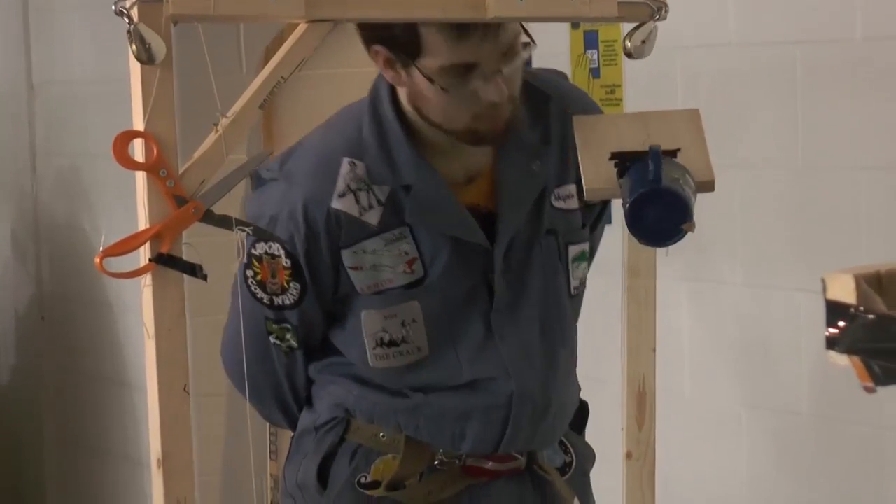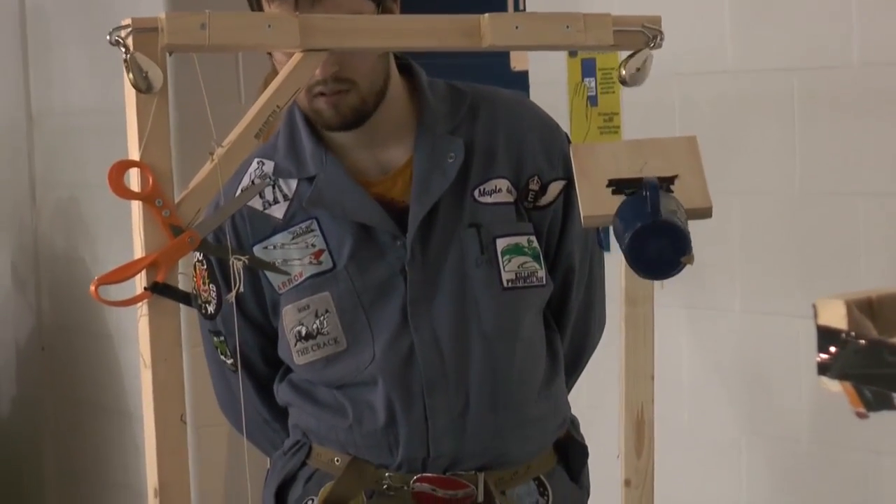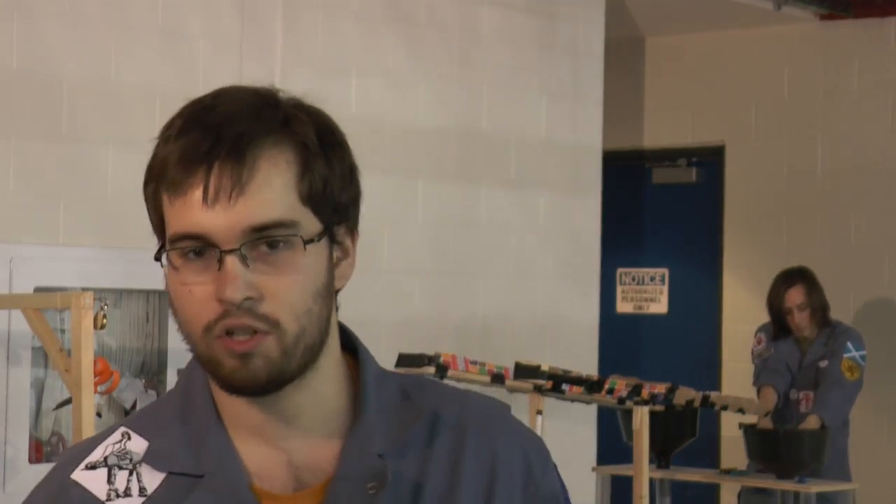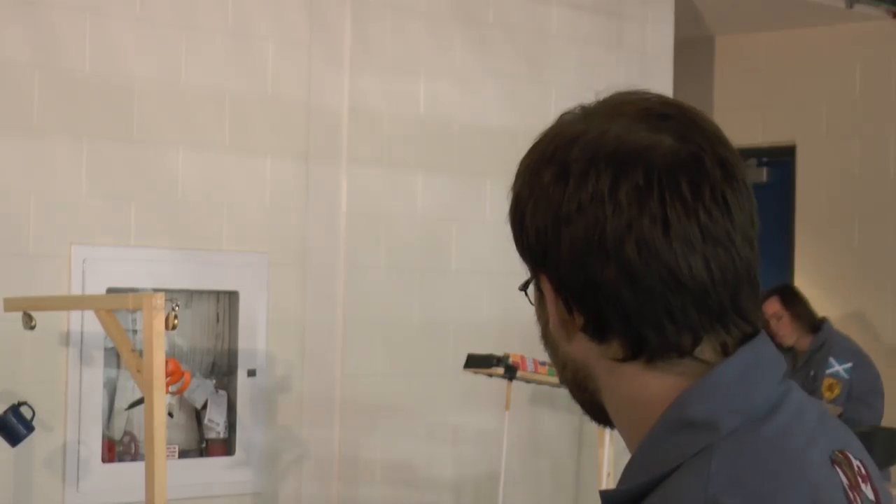Part of the fun, and the frustration, is just how unpredictable these machines can be. They're not always reliable — some of the steps are so complex there can be a lot of things that go wrong in between. With their machine, getting the scissors to work or getting the balloons to pop every time can be a little issue. It all depends on how things hit.